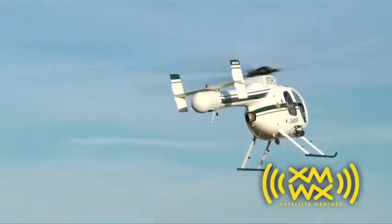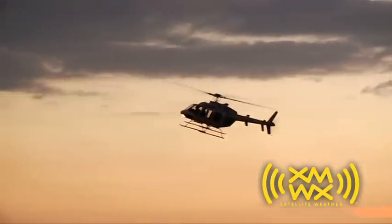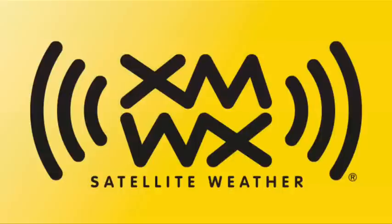XMWX Satellite Weather provides an exceptional aviation weather solution at an affordable price. When you're flying, XMWX provides weather data that is as vital as vision.